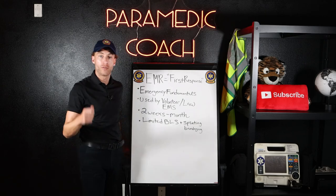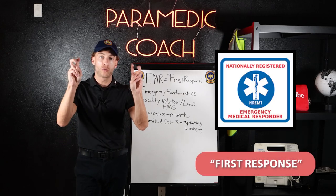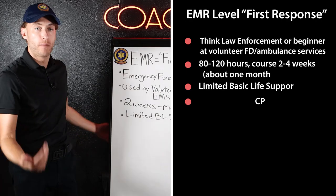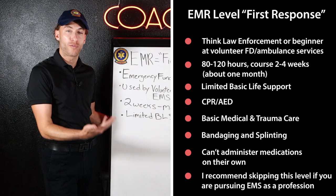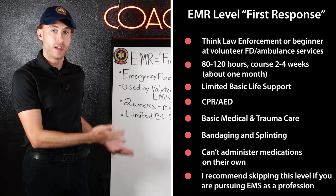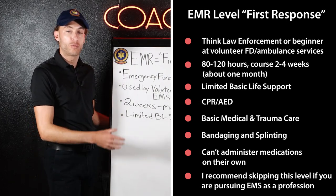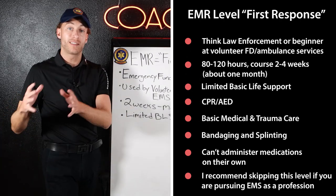Let's first talk about the EMR. The EMR is basically what I like to call the first response level — the fundamentals of EMS. The EMR level is primarily used by law enforcement, sometimes volunteer fire departments, volunteer EMS, or maybe the driver of the ambulance. If you're trying to get into EMS as a career, you can skip this step.